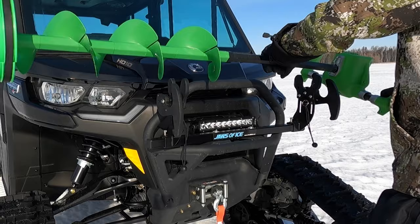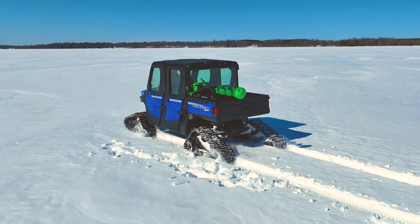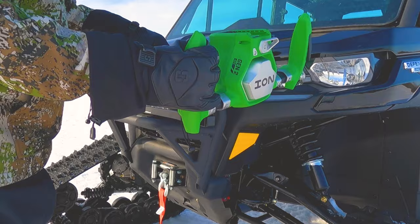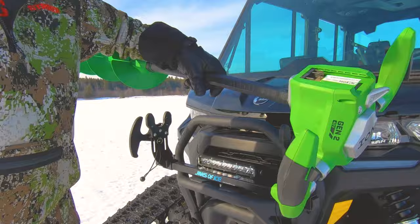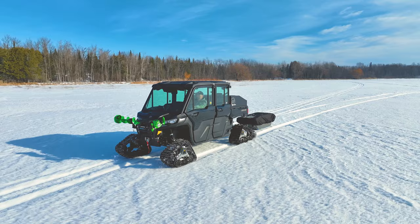The Jaws of Ice Auger Carrier is made for the angler who goes further to catch fish. Designed to easily mount on snowmobiles, side-by-sides, and four-wheelers, it's compatible with nearly every ice auger on the market today. Its simple locking jaw design provides a solid and safe ride across the ice. The easy release system allows you to get right to work drilling holes and finding fish. The Jaws of Ice is the last auger carrier you will ever need. Visit jawsofice.net.